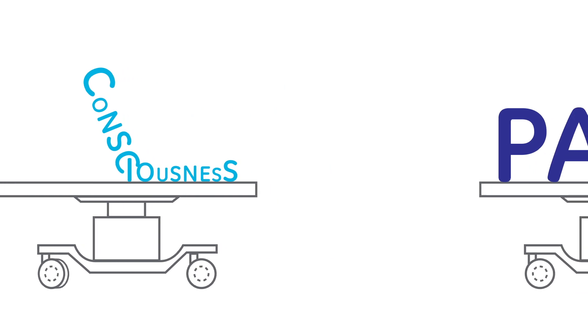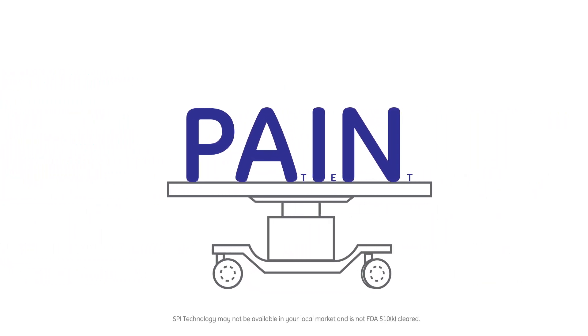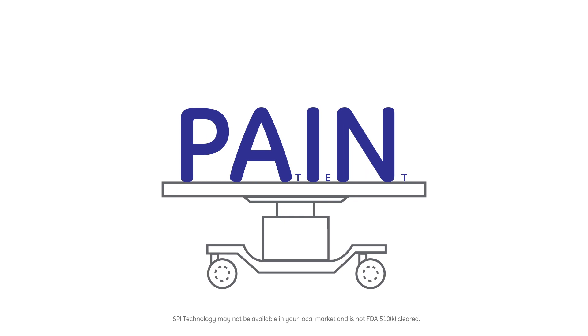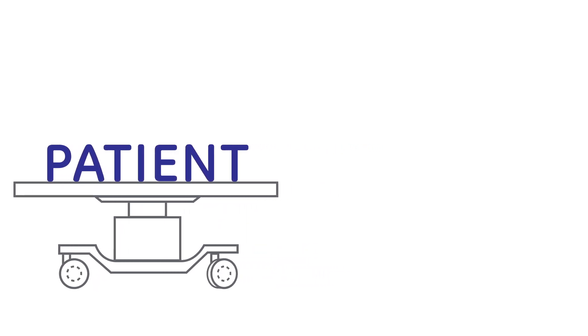Balancing these factors with a pain measurement metric — the Surgical PLETH Index, or SPI — you are provided a real-time response as to how a patient is reacting to stimuli, which in turn saves time and optimizes anesthesia delivery.